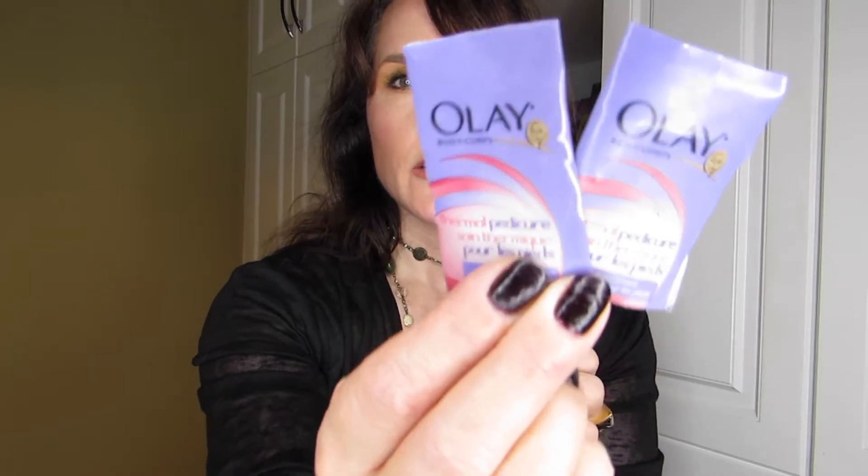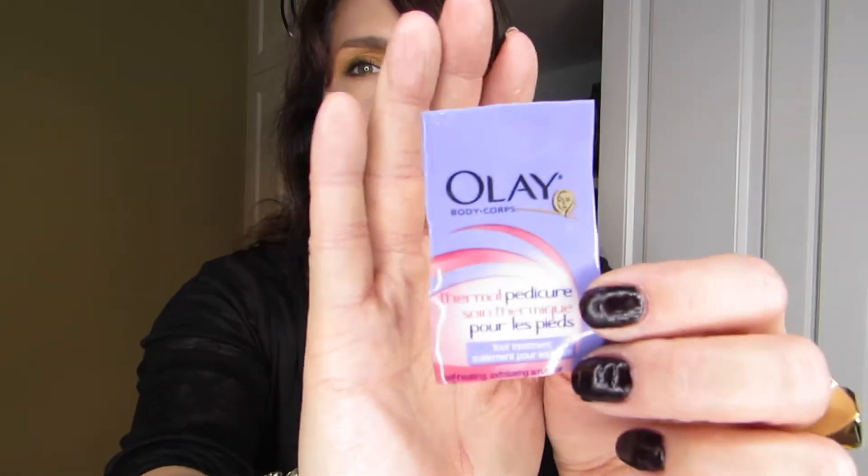One interesting sample I tried was the Olay Thermal Pedicure — a scrub that heats up when applied to the skin. It came in a little squeezy tube with about three or four applications. I'm not sure it did anything dramatically, but it felt so good that I was even calling my husband over to try it. I'd recommend it if you're looking for something different, but I don't think I'd add it to my usual skincare routine.